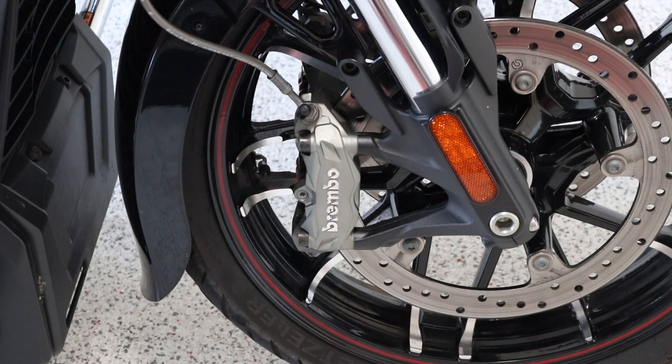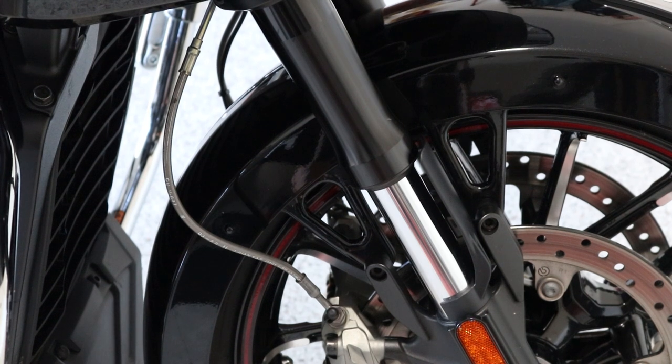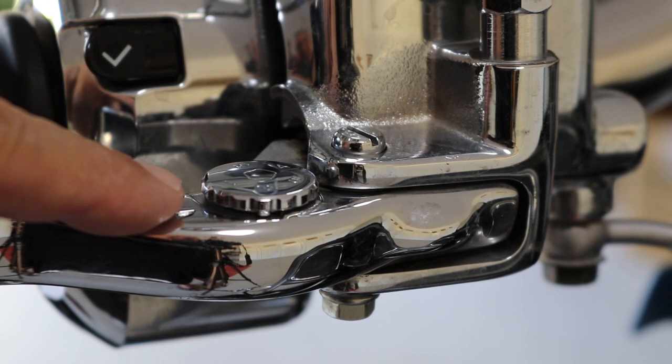The bike comes standard with Brembo twin disc front end and a Brembo brake on the back — braking capacity is just fantastic and that's standard. What you're looking at here is also standard: it's an inverted front end, handles fantastically. On the rear it has a fully hydraulically adjustable Fox shock. The combination of the front end and the Fox shock is just fantastic — it just glides across the top of rough road. I really like the ride on this bike.